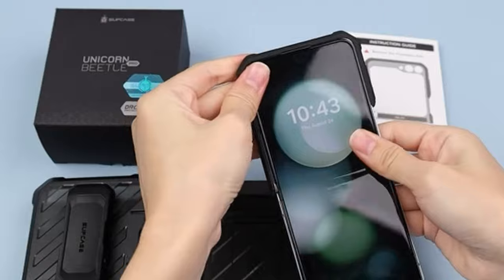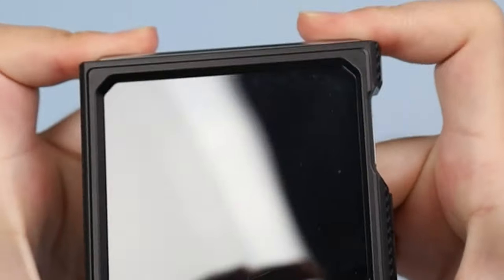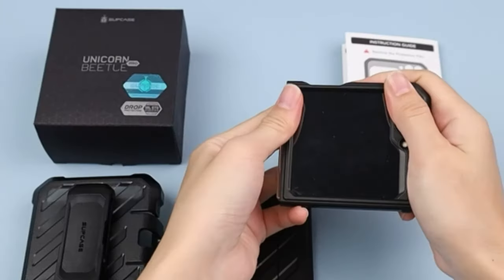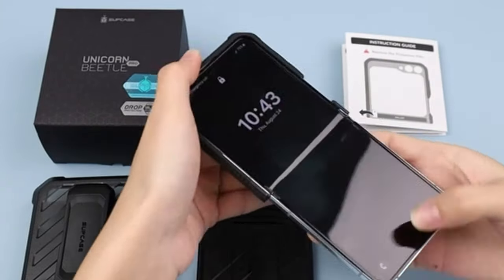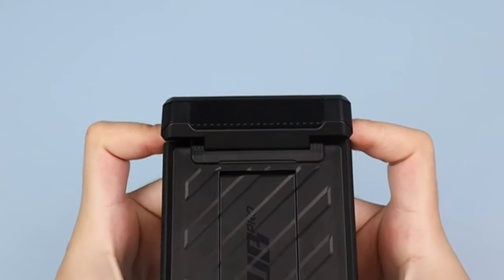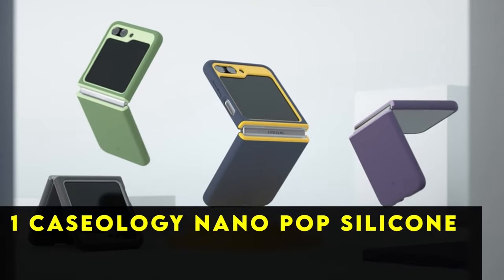Engineered to withstand extreme conditions, the Supcase Unicorn Beetle Pro offers unparalleled durability, capable of surviving even catastrophic accidents such as a 20-foot drop or being run over by a vehicle. Enhanced with upgraded hinge guards, it ensures the utmost safety for your device, providing peace of mind in any situation.